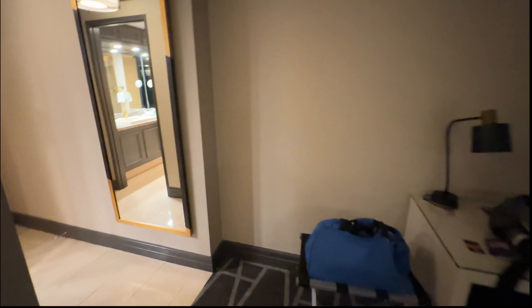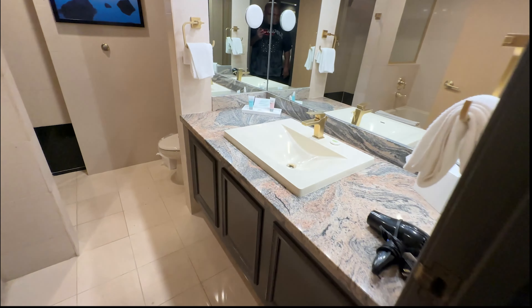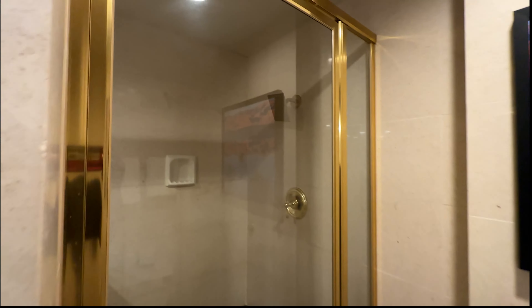Let's check out the restroom quickly. We've got our sink, we've got our shower with a decent shower head, and then of course we have our bathtub. Nothing too fancy — just wanted to give you guys a quick walk-around tour of the room I'm staying in tonight.